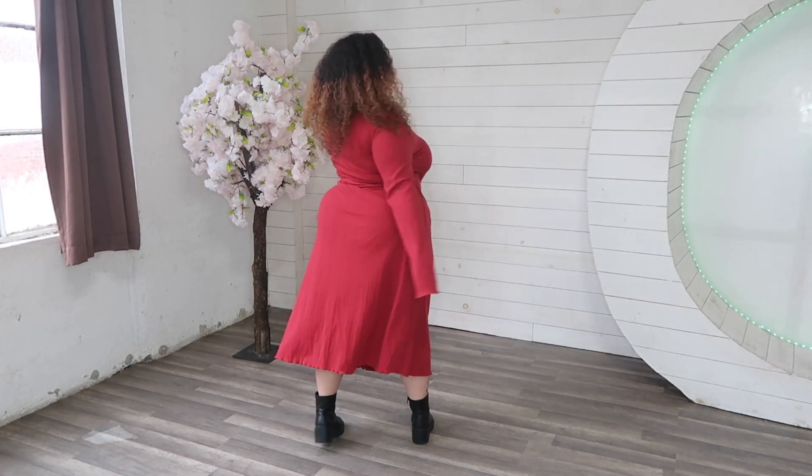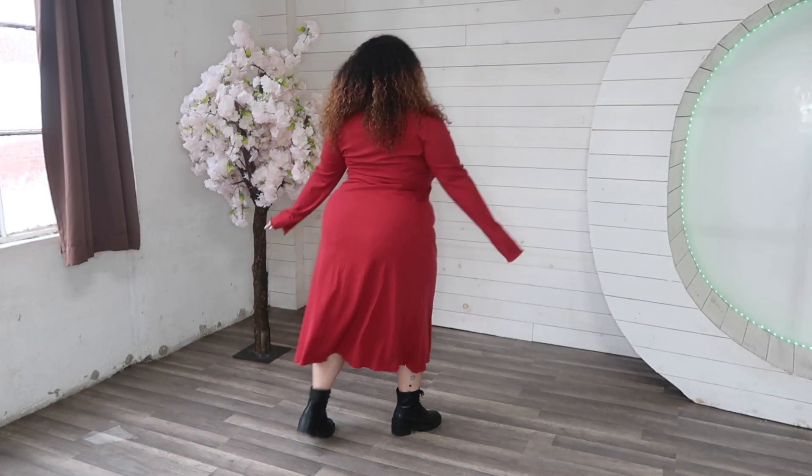This comfy red dress is from a small sustainable brand called Koten — K-O-T-N — and I paired it with some black boots from Target and some blingy hair clips I found on Amazon.